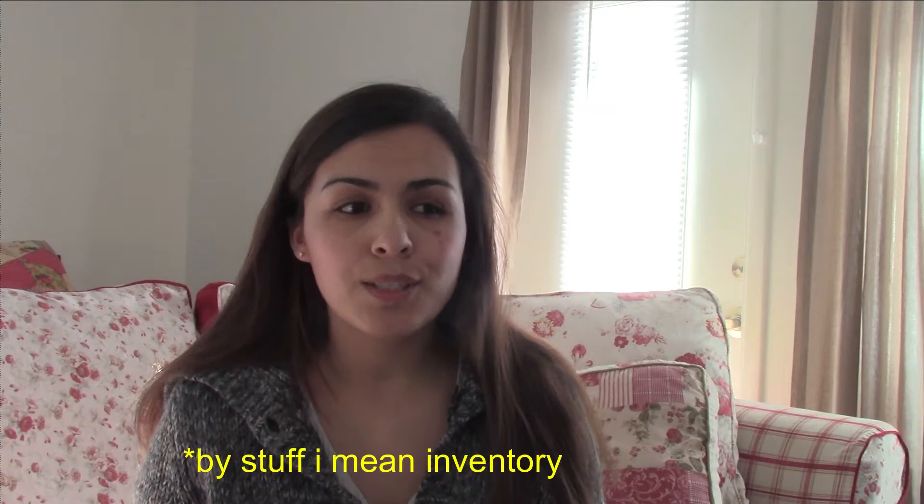Hi guys, welcome to my channel. My name is Jackie and I've been a reseller on eBay for about eight years, though it's been on and off. I thought I would bring you guys along on my day today and show you a little bit of what I do, which includes photographing, listing, retail arbitrage — now that I'm doing Amazon — and you can even do retail arbitrage and resell it on eBay, as well as putting stuff away.